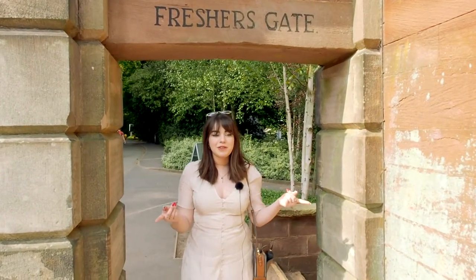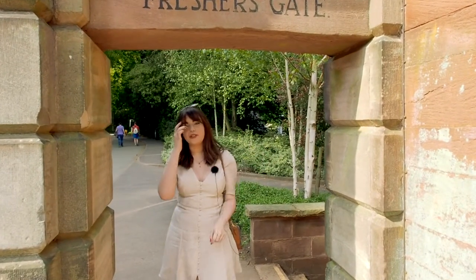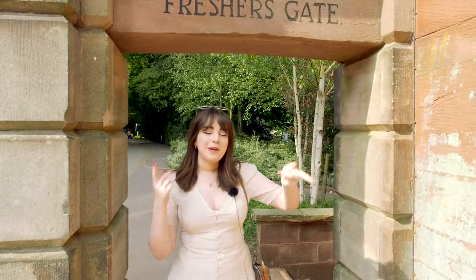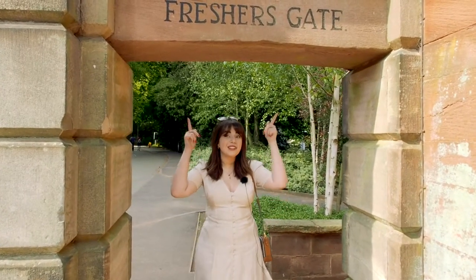So Caitlin, tell us why the apostrophe is so important in the name? Well, it makes it grammatically correct on this side, and it was actually graffitied on by a student in 2013. But they didn't remember to do this side. So you can pick and choose which one you want to pose with in your pictures, whether you want to be grammatically correct or not.